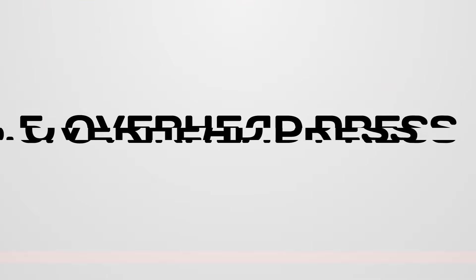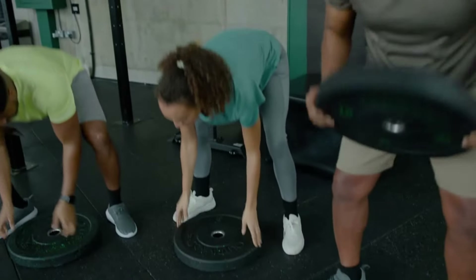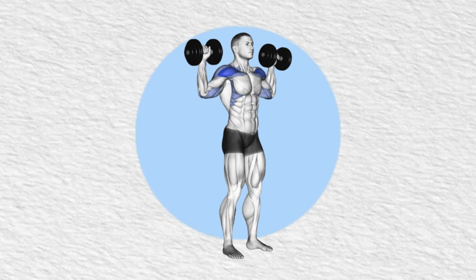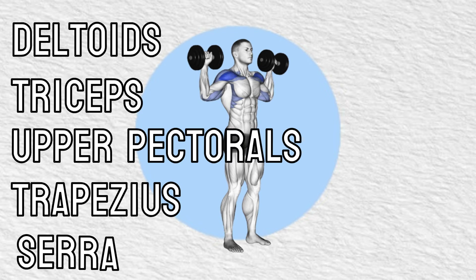Number 5: Overhead Press. The overhead press, also known as the shoulder press, is a great exercise that will help you build upper body strength. It primarily targets the following key muscles: deltoids, triceps, upper pectorals, trapezius, and serratus anterior. However, core muscles and glutes are also engaged to stabilize the lower body and maintain balance during the lift.